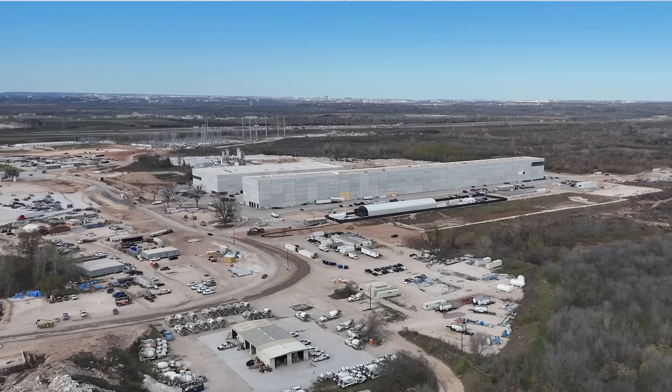At Giga Texas they take that lithium hydroxide as an input, do additional processing, and ultimately get the cathode material used for the 4680s produced there. So it's really a great milestone to see that they've got that rotating kiln, at least in the early stages of being used.